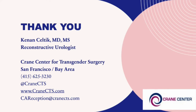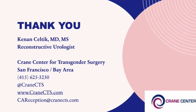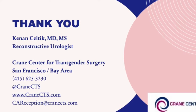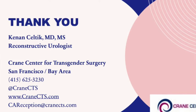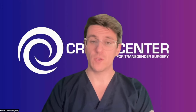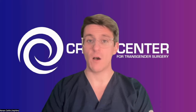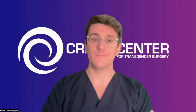Thank you for listening. Again, my name is Kenan Celtic. I'm a reconstructive urologist here at the Crane Center for Transgender Surgery in the San Francisco Bay Area. You can find our phone number on the screen. You can find us on Instagram, and our website is cranects.com. If you're interested in learning more, scheduling surgery, or anything at all, email us at care at cranects.com. Thanks so much and speak to you soon. Take care.